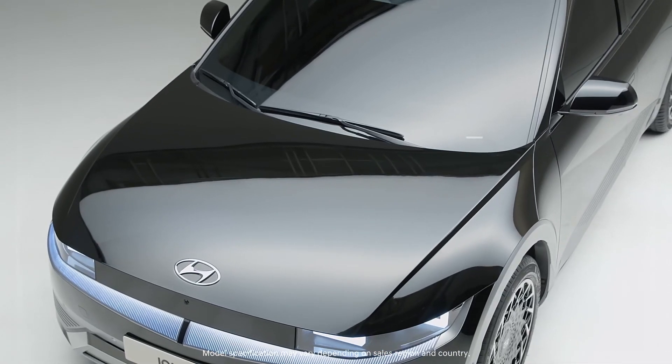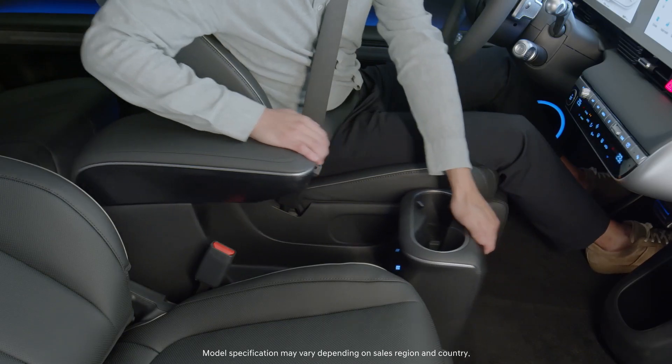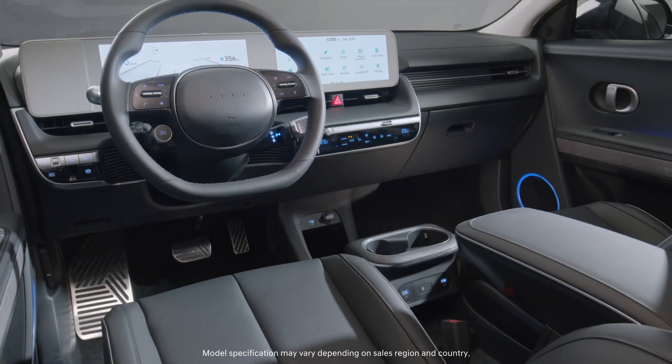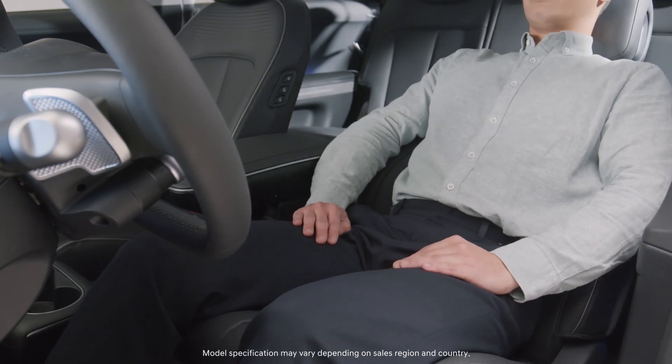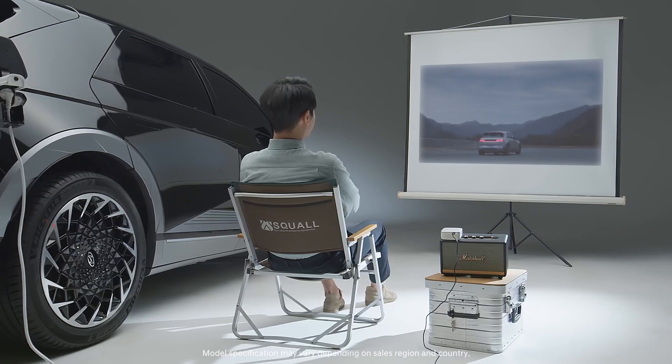Along with the new platform, a variety of other features have also been reinterpreted for the comfort of your moving space. IONIQ 5 presents you with an all-new mobility experience to make your time both inside and outside of the vehicle more meaningful.